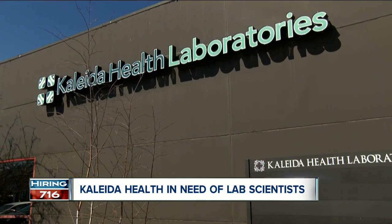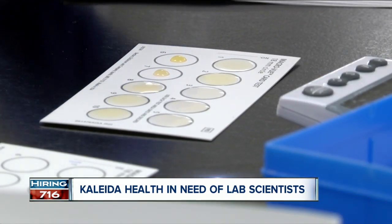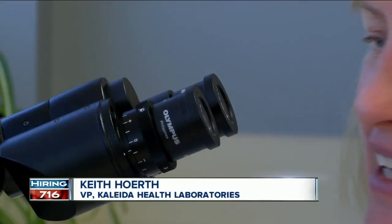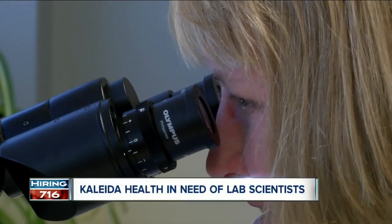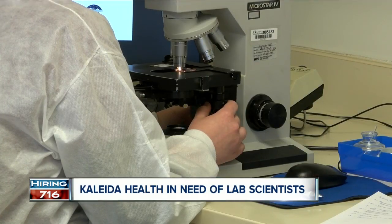Lab scientists are vital for any hospital or healthcare system to run. Vice President of Kaleida Health Laboratories, Keith Hurts, says he sees the field growing every year as more scientists approach retirement age. So it's actually a really good opportunity for high school students right now that like science, that like to help people, like technology, to, when they go to college, to get into a program like this because there's a lot of opportunities.